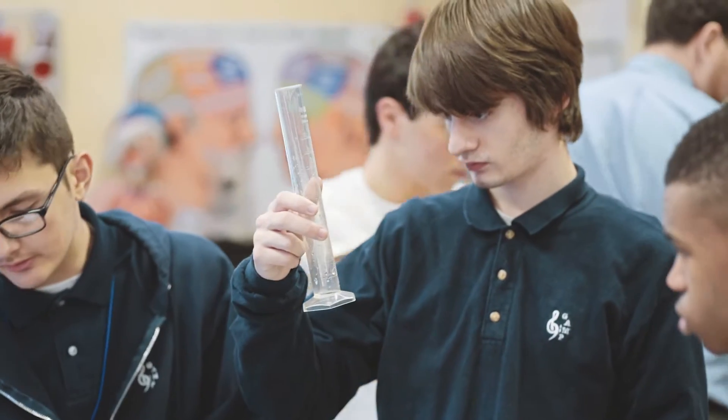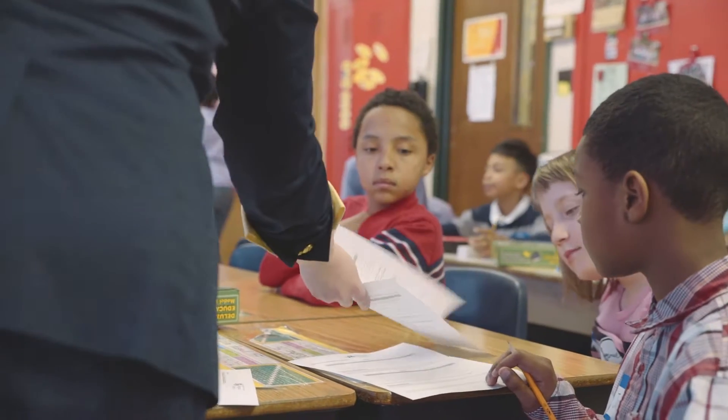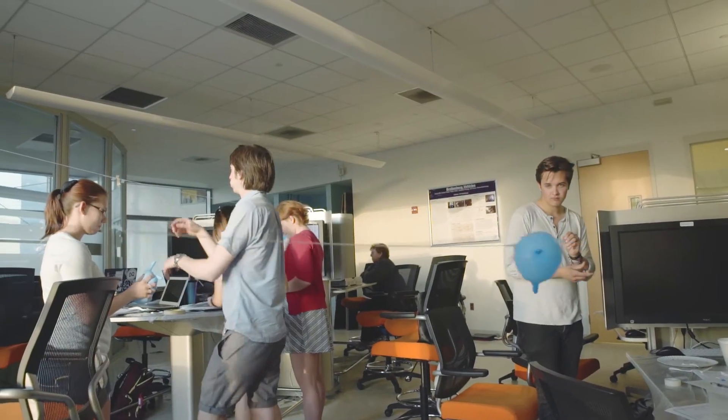Getting kids interested younger is really important for getting them interested in science in general — if they're more interested, they learn more. There are a lot of benefits to joining Dragons Teach besides just being interested in education. When you make your lessons, you have to create probing questions and anticipate responses from the students, and you reinforce a lot of basic concepts that you may forget when you're taking advanced college courses.